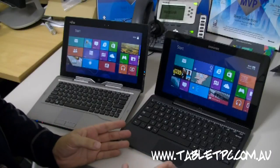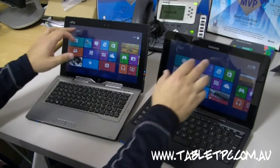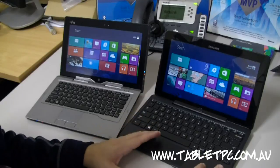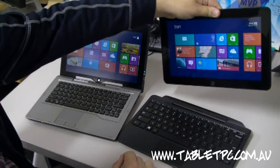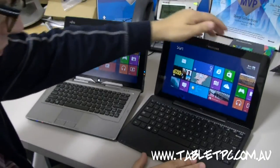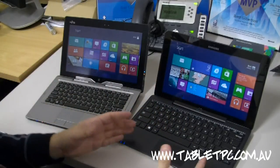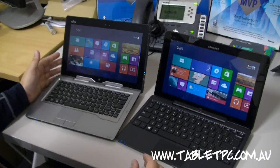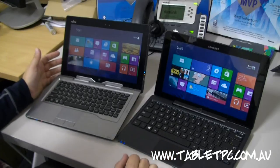I'll start off with the similarities between the two tablets. Firstly, we've got an 11.6-inch screen on both devices. We've got a hybrid docking keyboard with some extra features like USB ports, so we can simply click a button and remove the tablet from the keyboard itself. In both cases, all of the smarts are built into the tablet and the keyboard is really just there as an accessory. Both have global 3G modems built in so that you can run on local networks like Telstra, Vodafone, and Optus.